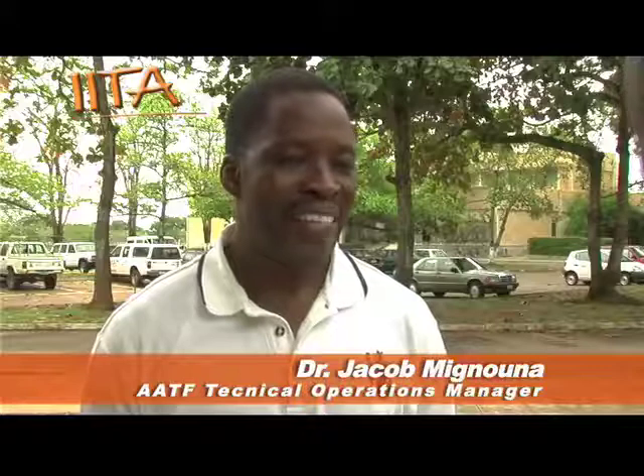AATF stands for African Agricultural Technology Foundation. It is a not-for-profit organization that aims at accessing and delivering technology to small-scale farmers in Sub-Saharan Africa. It has its headquarters in Nairobi, Kenya, but covers 48 states in Sub-Saharan Africa.